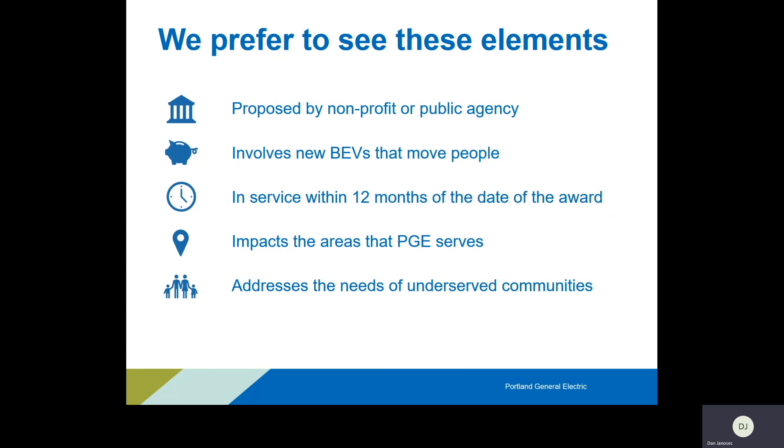We think a nonprofit or public agency has the highest chance of success and of driving benefits back to communities. Those organizations are generally more community-led and have a better voice of the community with their decision makers. There's also less chance of this money going towards unintended directions with a nonprofit. Those are the organizations we're preferring to see.